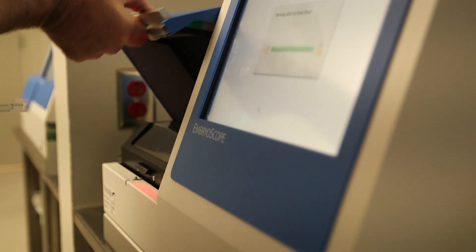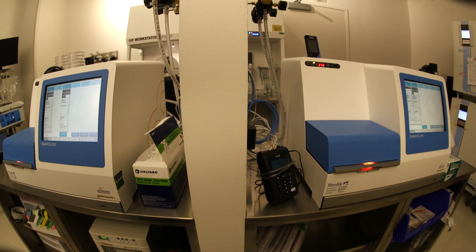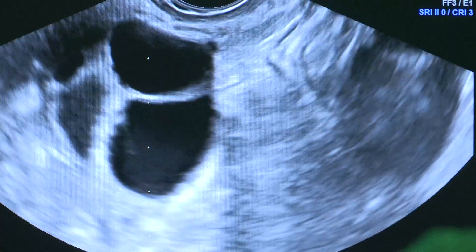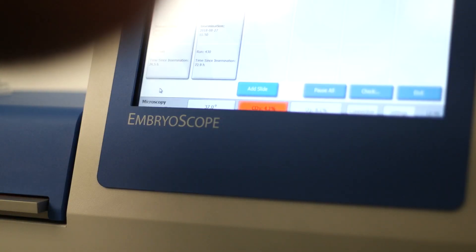We use these on all of our patients. We have not one but two of these embryoscope incubators. It has given us evidence of very much improving patient outcomes. There's only one other embryoscope in the state of Texas.